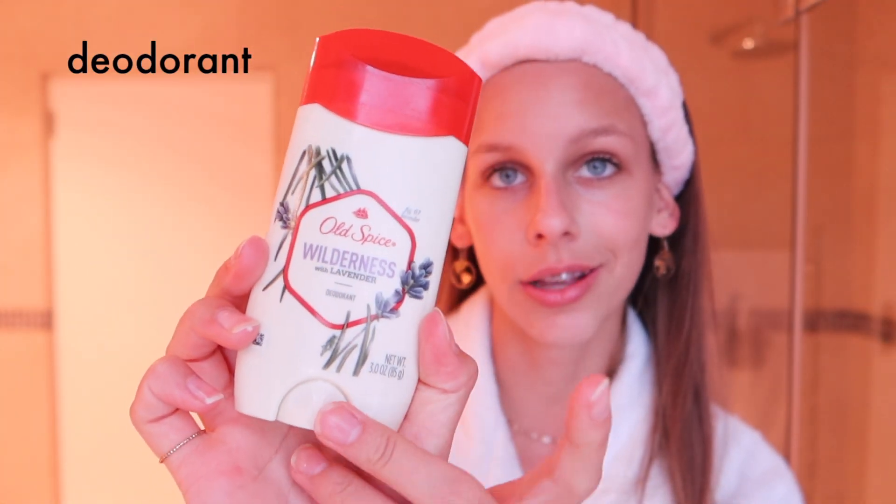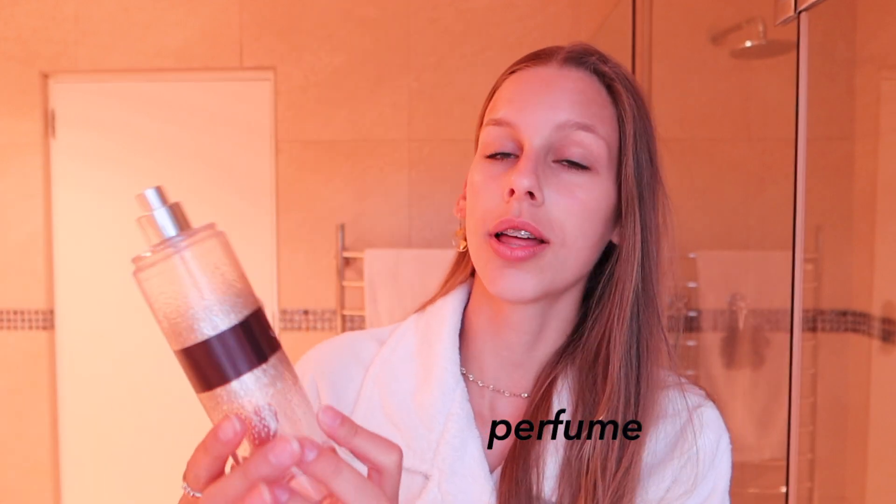Moving on to my deodorant — the Target Old Spice Wilderness Scent one. Then I am finished with my skincare and now I'm going to apply some perfume. This is the Thousand Wishes one from Bath and Body Works, so just a few squirts of that.